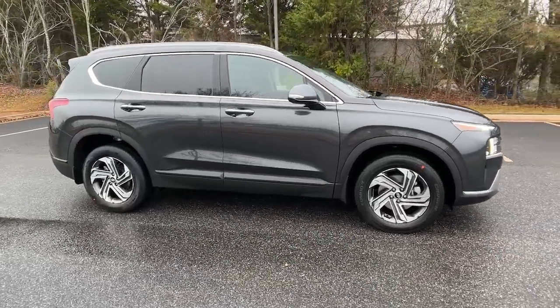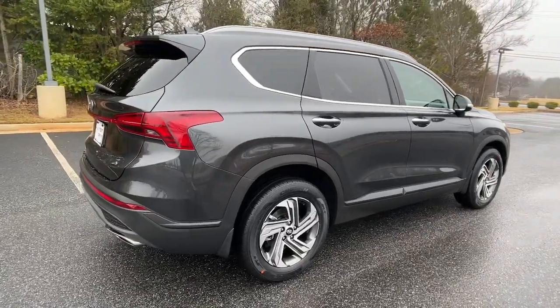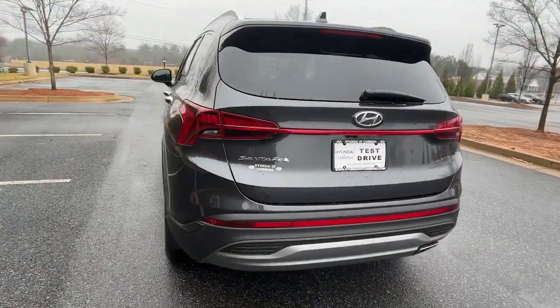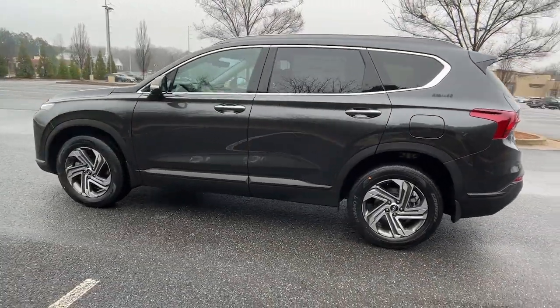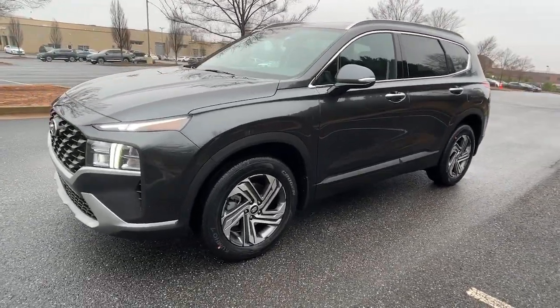You just found the 2023 Hyundai Santa Fe. Handsome and versatile, this Santa Fe brings ease and comfort to your busy lifestyle. This mid-sized crossover SUV offers a spacious, family-friendly cabin, available all-wheel drive, and the latest safety and infotainment tech.